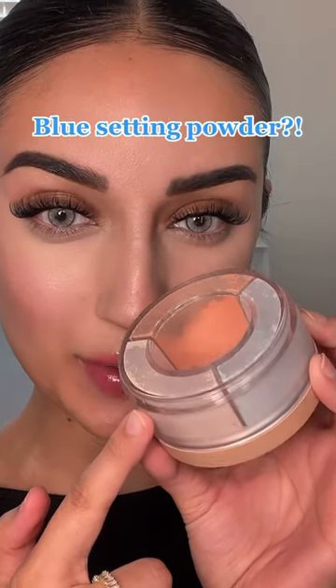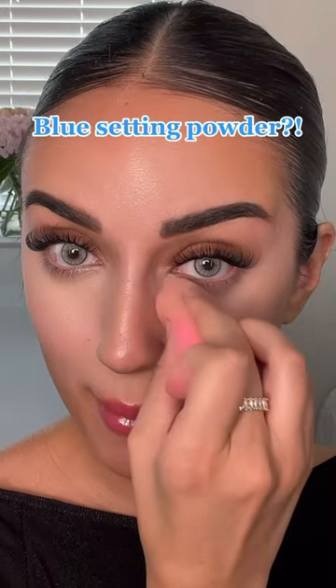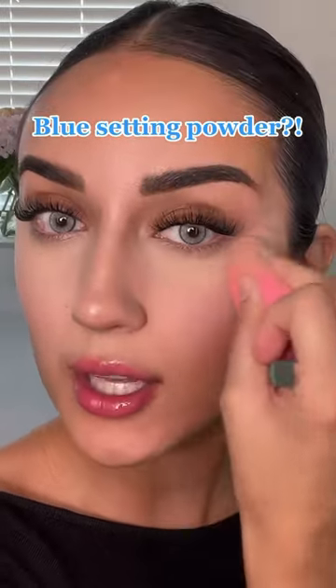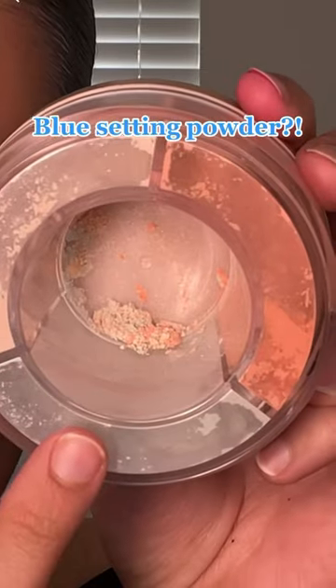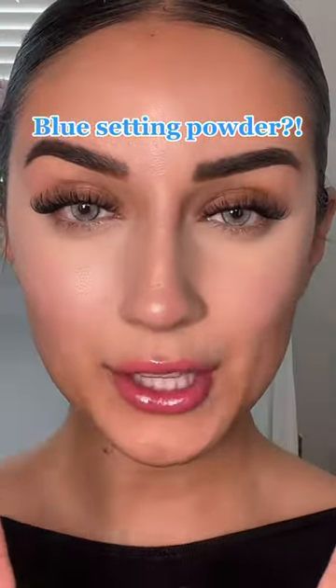A brand just launched new loose face powders and this one has blue in it. I'm going to apply my regular powder that I normally wear on this side to compare. The way you're supposed to dispense the powders is by twisting the bottom — all three shades of the powder are dispensed. I'm going to apply the powder now.